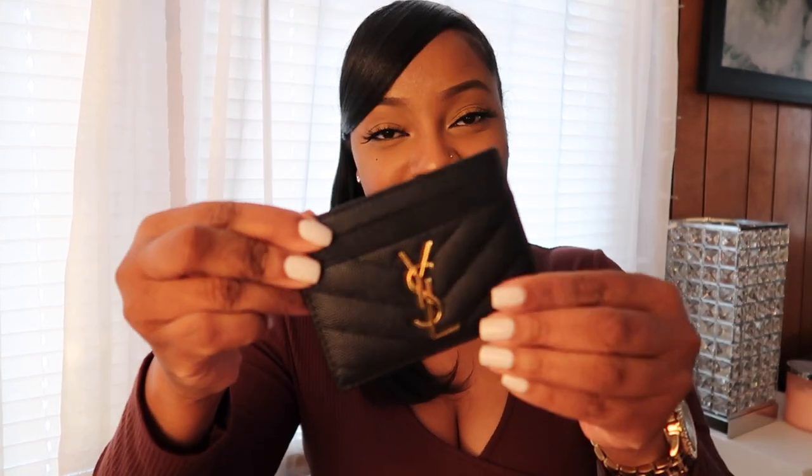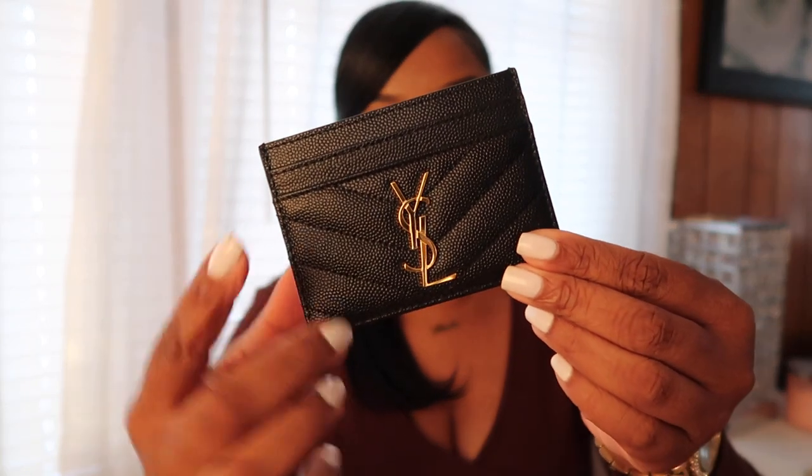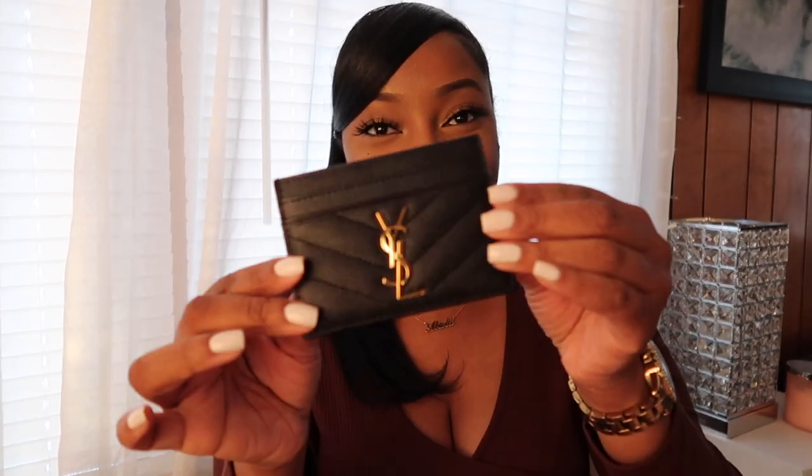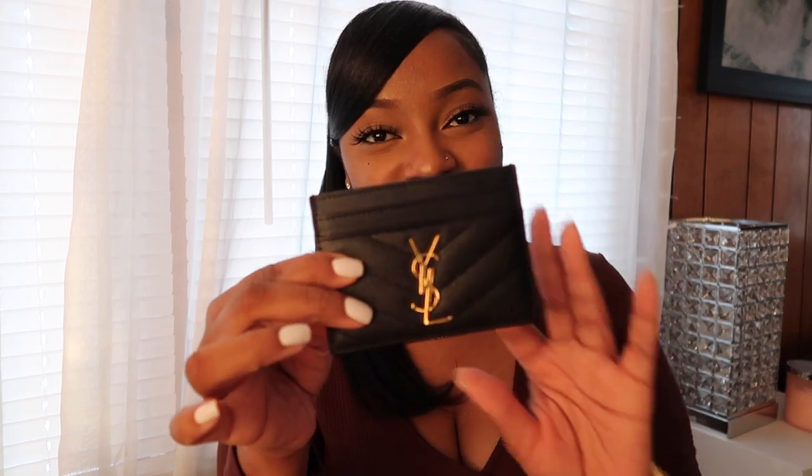The last thing in my bag is my YSL card holder. I actually just got this — it's my first ever designer purchase. I wanted to start with a small leather good. I have my cards and ID in there. I love the way it looks — it's leather with the YSL logo and gold hardware. Super chic, I really love it.